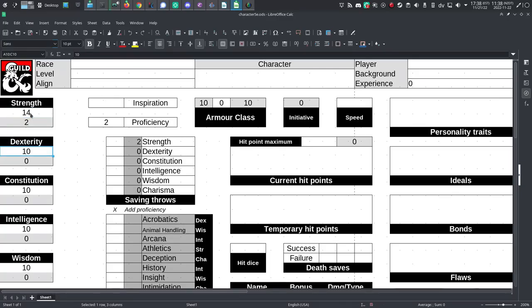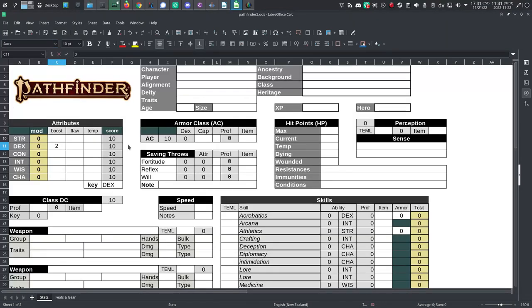This is because in 5e, ability scores are determined by dice rolls or by assigning an array of numbers to your attribute scores from the start. In Pathfinder 2, ability scores start at 10 and accumulate boosts and penalties according to life choices you make for your character as you build it. So if the Pathfinder 2 bonuses seem very generous here, that's why.